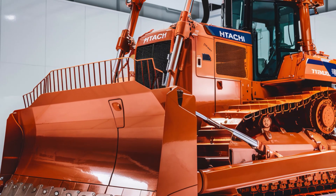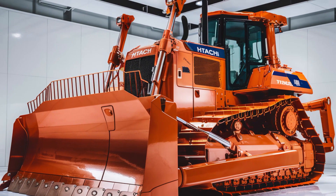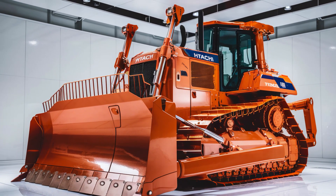So, are you ready to take your projects to the next level? With the 2025 Hitachi LX70 bulldozer, you're not just building for today, you're building for the future.